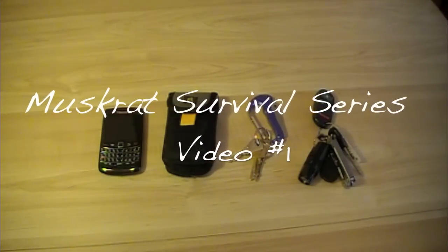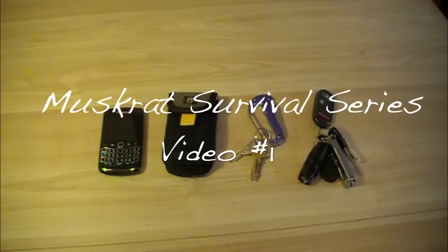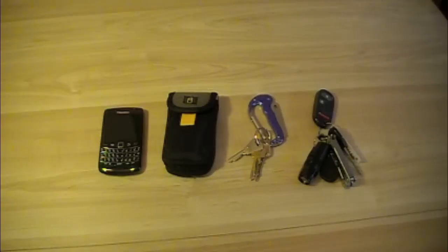This is Muskrat Gym with my first video of the Muskrat Survival Series. Today we're going to talk about my EDC — my everyday carry — things that I carry with me every day that would help me in a survival situation.